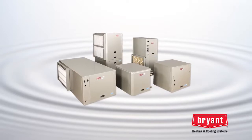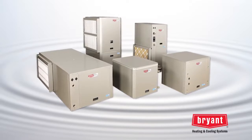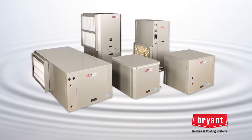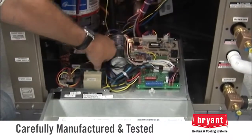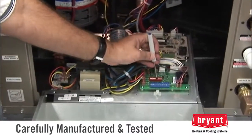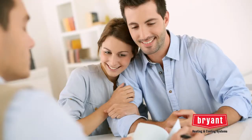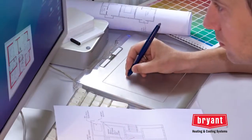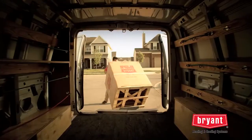Bryant offers units with a variety of features and options designed to fit your needs, and our reputation for quality extends throughout the geothermal line. Units are designed, carefully manufactured, and tested to meet exacting standards, ensuring proper efficient operation for years to come. Couple that with our highly trained Bryant geothermal dealers and system design tools, and you get a custom solution that works. Bryant — whatever it takes.